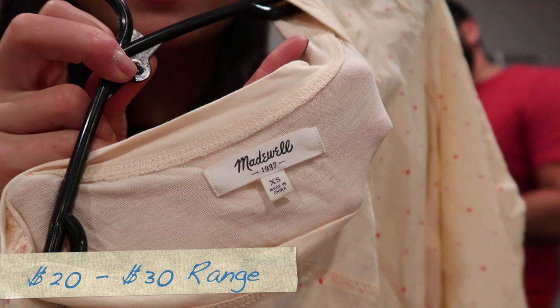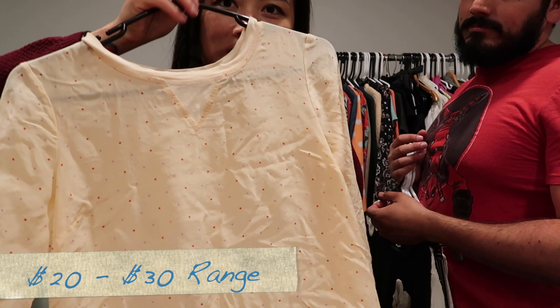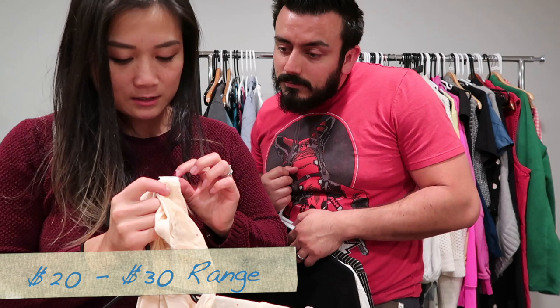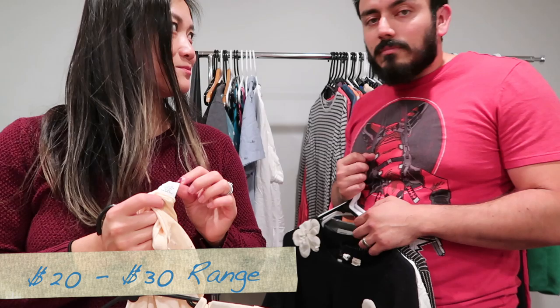This one is Madewell, extra small, with little baby polka dots on it. Even though the back looks like cotton, the tag says it's 100% silk all around. I just learned before filming that on Madewell tops the style number is on the inside — this one is style 72737.